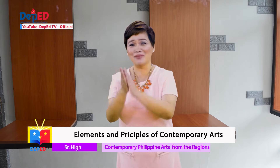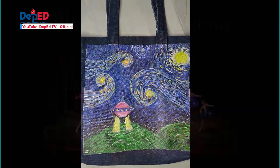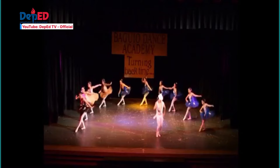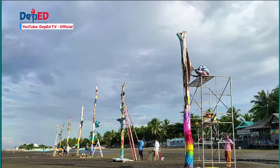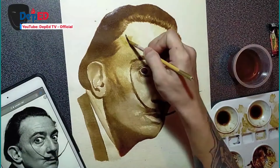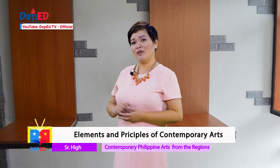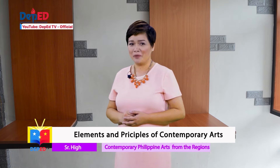From the drawings inside an ancient cave, art has evolved into something that is used as a tool to spark a movement and push an advocacy forward. Artists from different generations have added their identity into the kind of art seen in their lifetime. For our lifetime, we have contemporary art. There are five elements and principles of contemporary art.